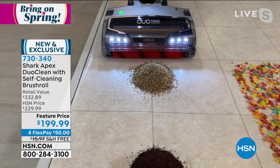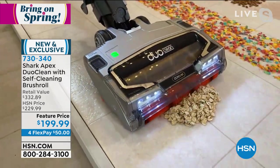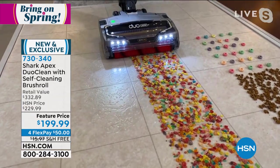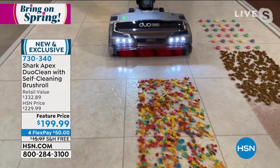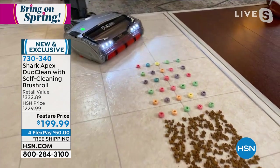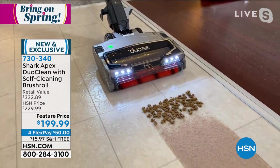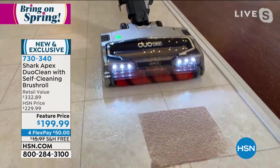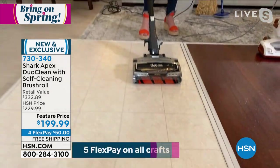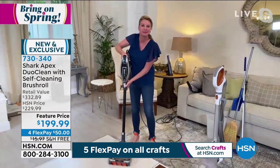I'm going to kick it into stick vac mode — remember, we're not sacrificing any power. Look at it plowing through these messes! Piles of coffee grounds, oatmeal — there is no mess too big, no mess too small for this vacuum. No home too big, no home too small. This is your whole-home solution from ceiling to floor and everything in between. DuoClean allows you to clean up big particles, medium-sized particles, even fine flying particles like hot cocoa mix — and not only cleaning them up, but polishing the floors too.